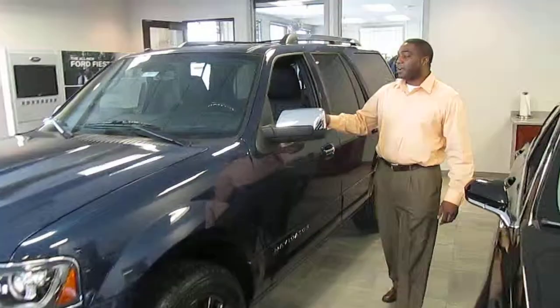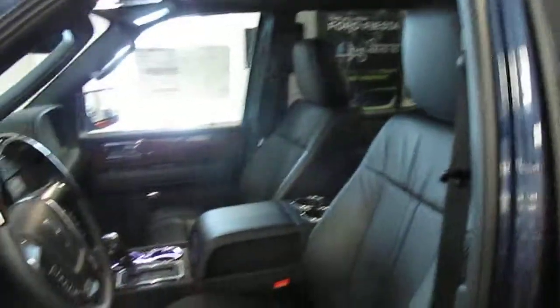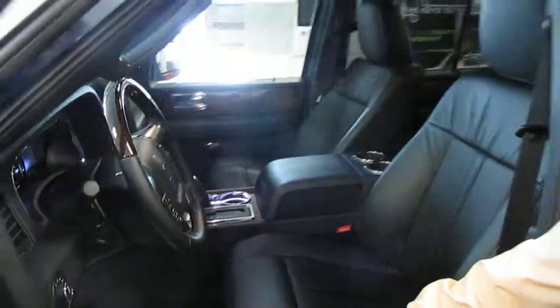Brand new, redesigned. Come down here and check it out. New interior design, new dashboard. Pretty nice, pretty slick for our Lincoln customers and a great warranty. Come and check us out down here at Seekins Ford Lincoln.